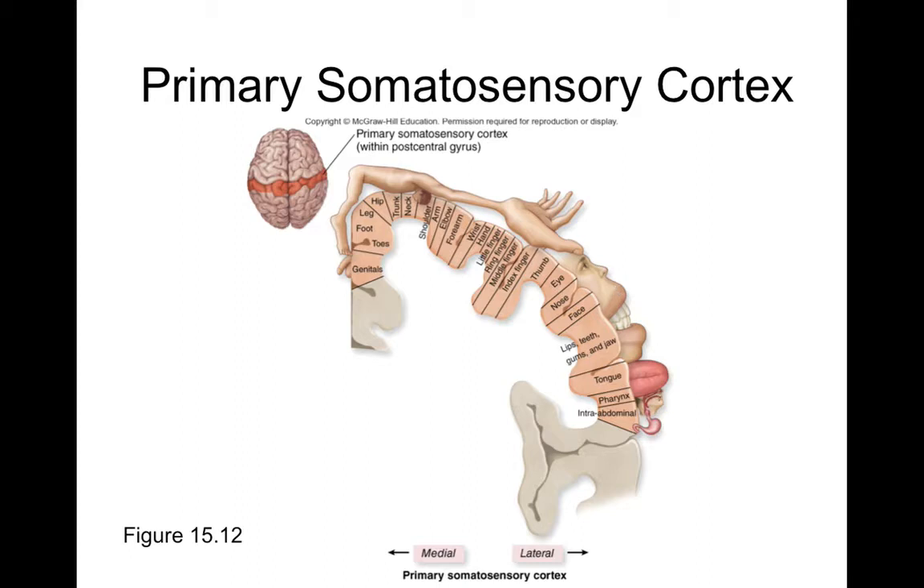Looking at the somatosensory homunculus, the lips and mouth are gigantically represented, which makes sense — even infants explore their world orally. The tongue is also very sensitive, and the hands — especially the thumb and thenar eminence — have large representations. By contrast, the trunk is represented very small relative to the face and hands, indicating far less dedicated brain matter and less sensitivity in that region.